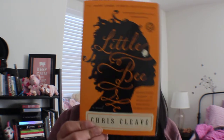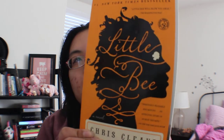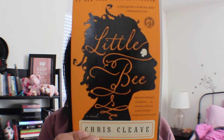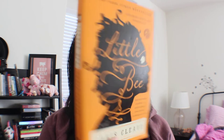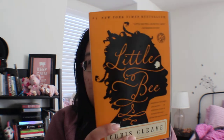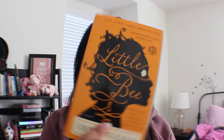My orange book is Chris Cleave's 'Little Bee.' Look at that beautiful orange — it's so gorgeous! Even the back part is so pretty. I love the design and the typography on this book, and look at that spine — a super cute, kind of honey-orange color.